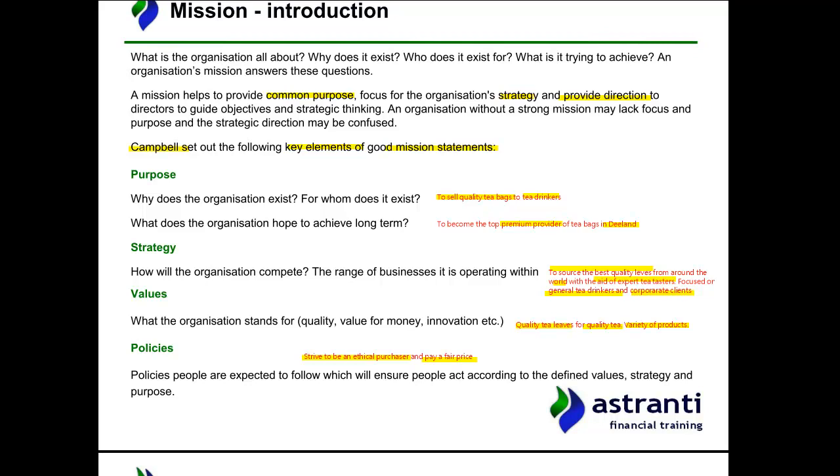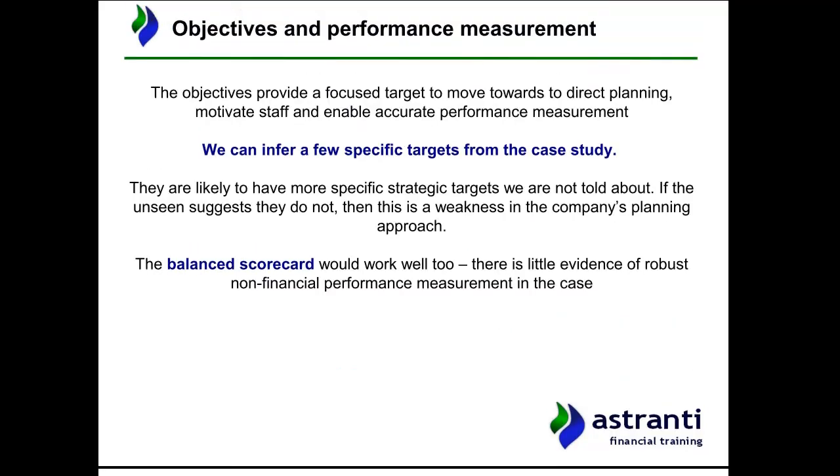Hopefully you got similar answers there — there aren't necessarily any majorly wrong answers as long as you were within the ballpark. So, the next thing to think about once we've identified a mission is objectives and performance measurement.